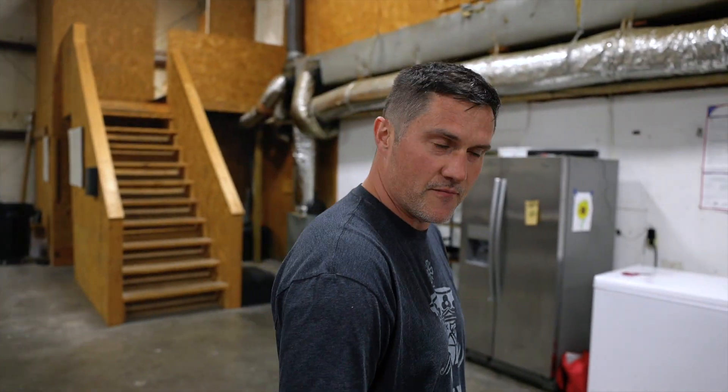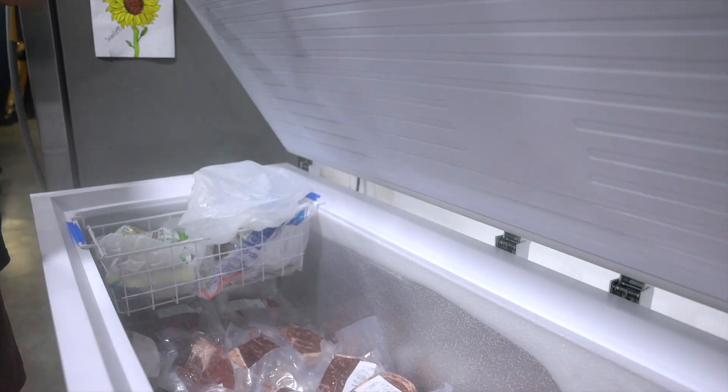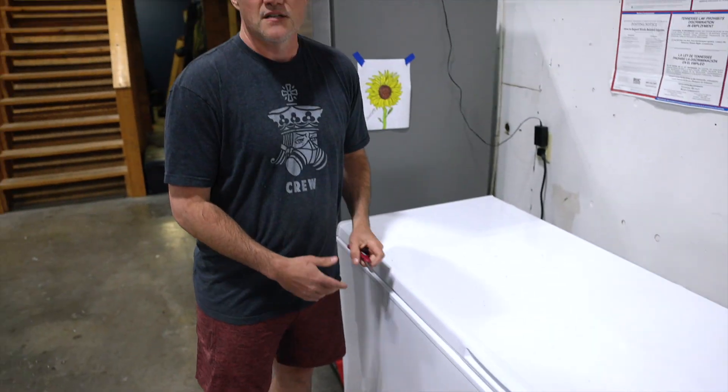This is probably the greatest thing in the shop — this is our beef freezer. Every once in a while, usually once a week, we cook hamburgers. And if the team has been really nice or it's a special occasion, we cook some steaks.